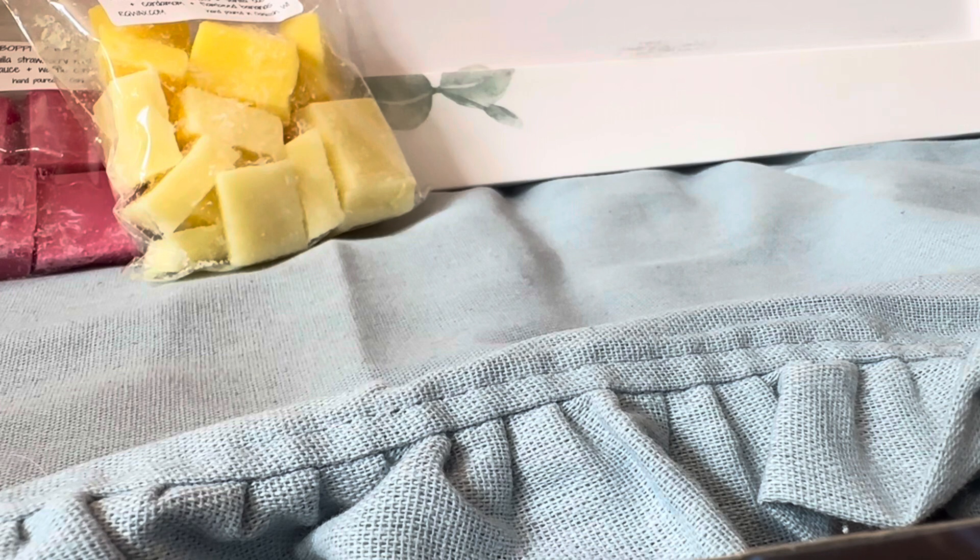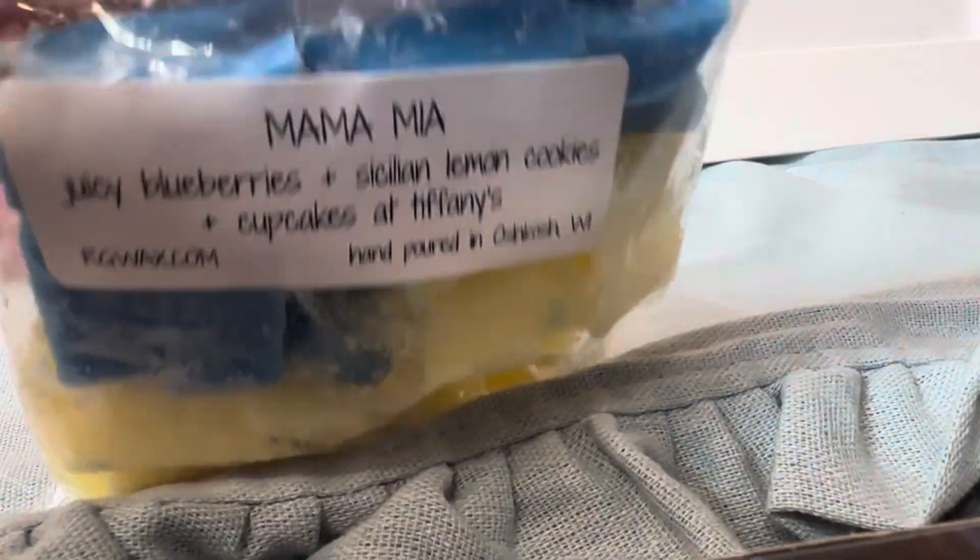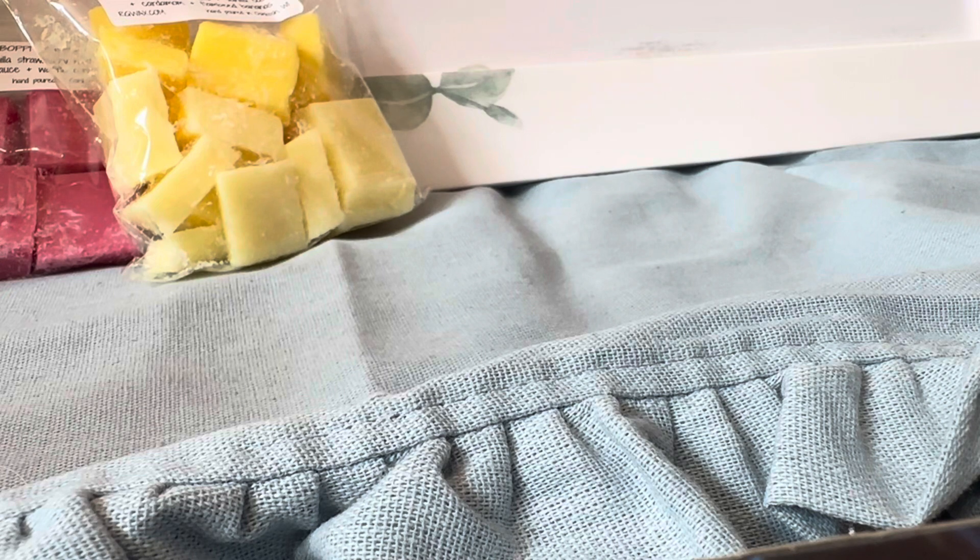Next we have Mamma Mia: Juicy Blackberry, Sicilian Lemon Cookies, Cupcakes at Tiffany's. New scent from them. Oh, that is amazing. I love the Sicilian Lemon Cookies scent anyway, and then with the blackberries and the Cupcakes at Tiffany's - that is so good.